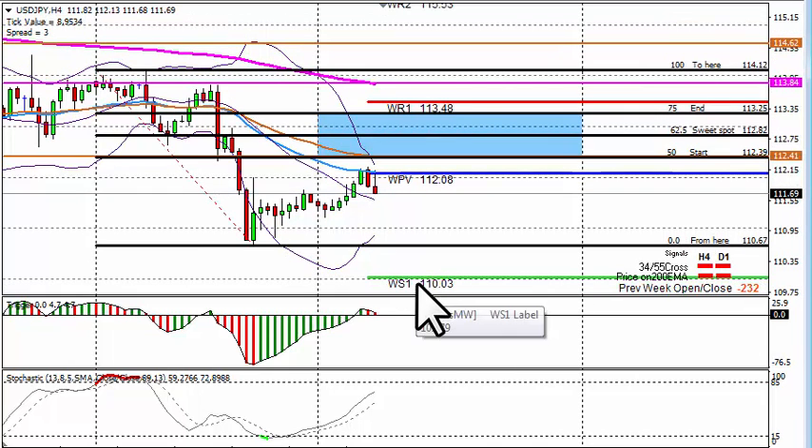Possible counter longs at 110.03 — I need solid support there. It's a psychological level and a weekly pivot point for possible counter longs.